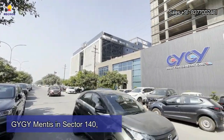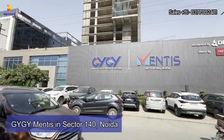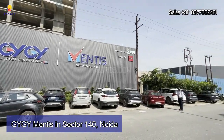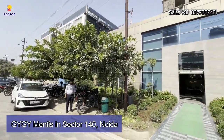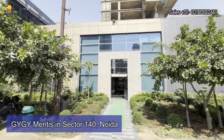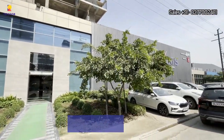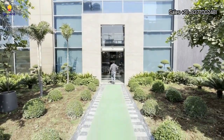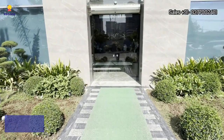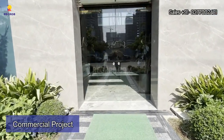Hi everyone, welcome to ReCrop. In today's video we are presenting GYGY Mentors, a commercial project located in Sector 140 Noida. This commercial project is located at a prime location and it shares excellent connectivity to major landmarks of the city.